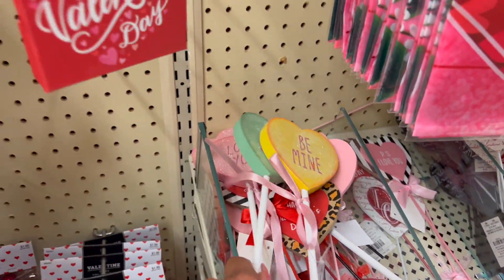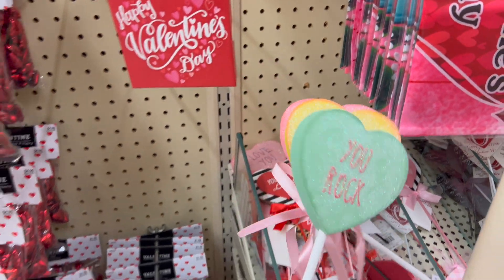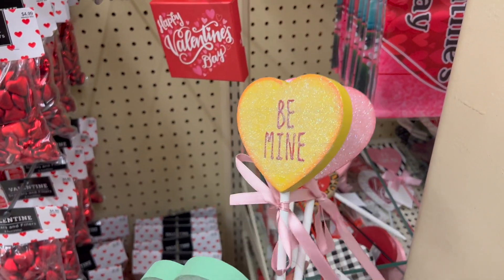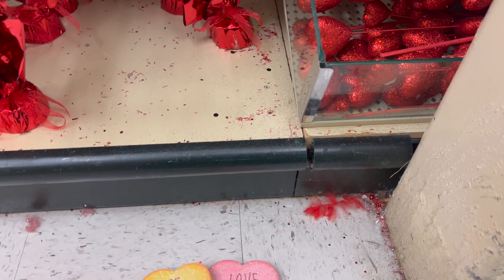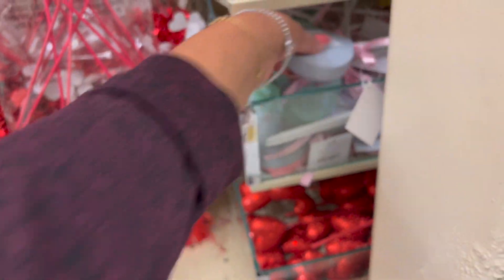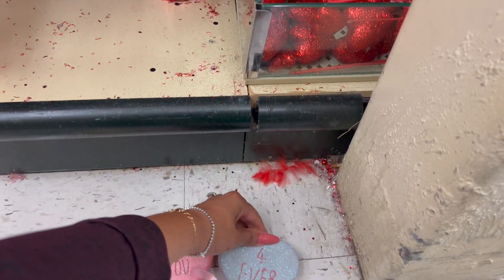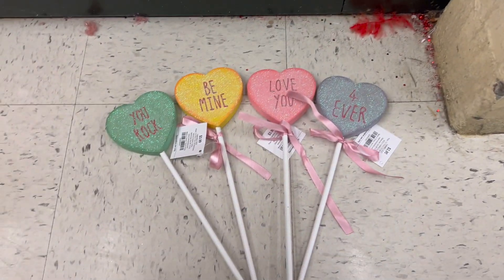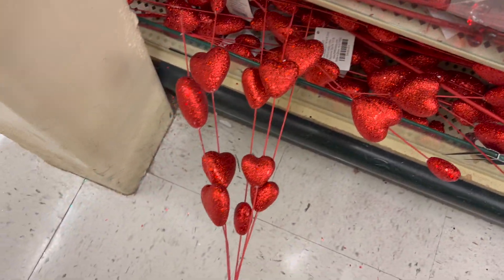They're so cute — I love the blue that says 'You Rock,' 'Be Mine,' and 'I Love You.' Look at how cute these are. They're 40% off. Looks like they have a purple one too — I'm debating in my head whether I should buy it. Those are really, really cute guys — 3.99 plus 40% off.